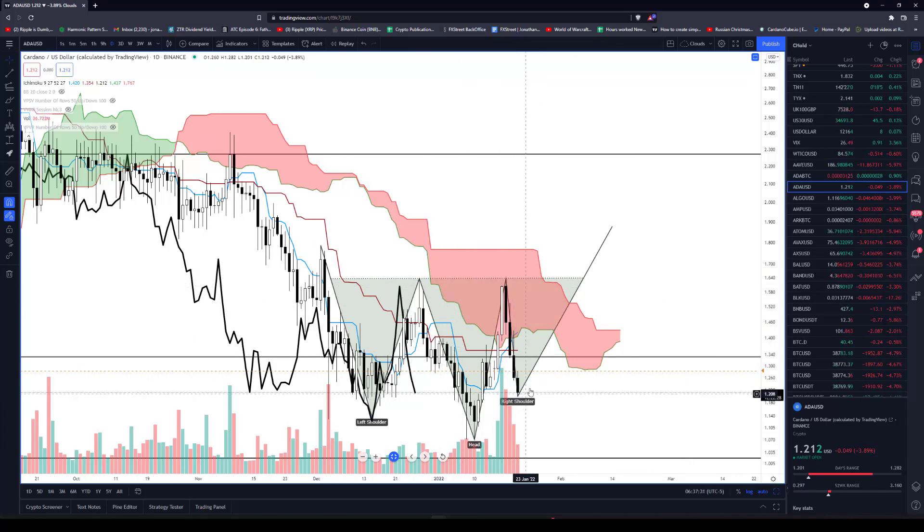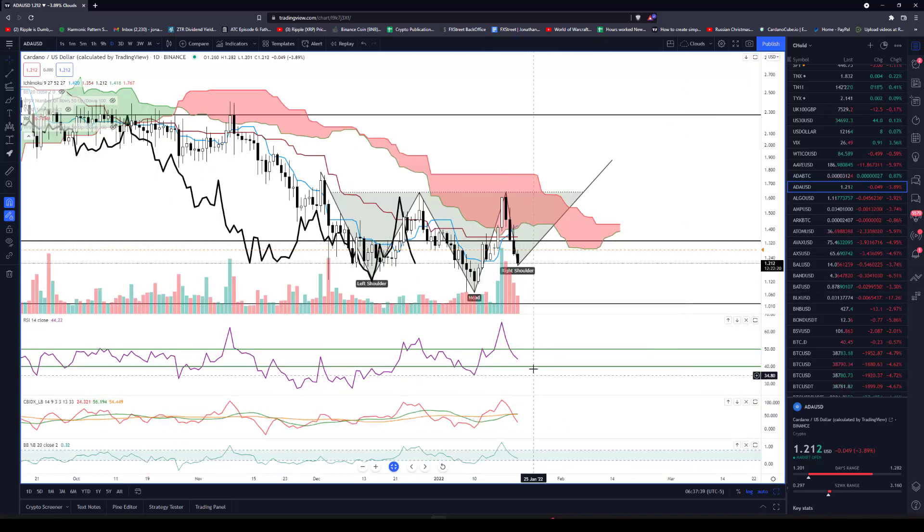Unless something drastic happened today, the breakout above that neckline coincides with the breakout above the Ichimoku cloud on the daily chart. So this is a very good buy zone and one that I'm actually pretty thrilled to see play out here.